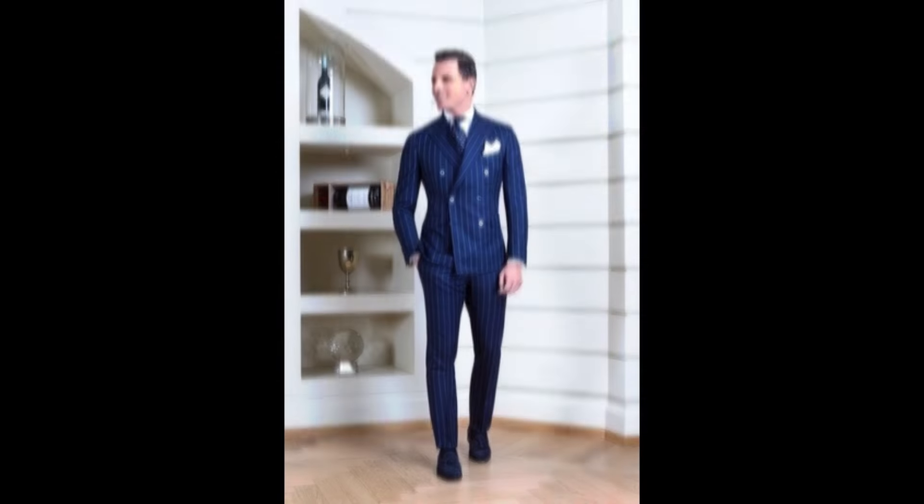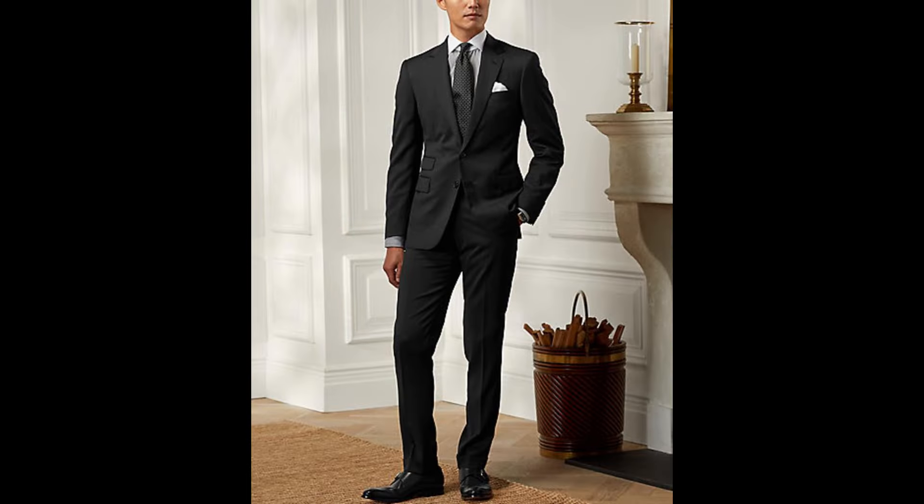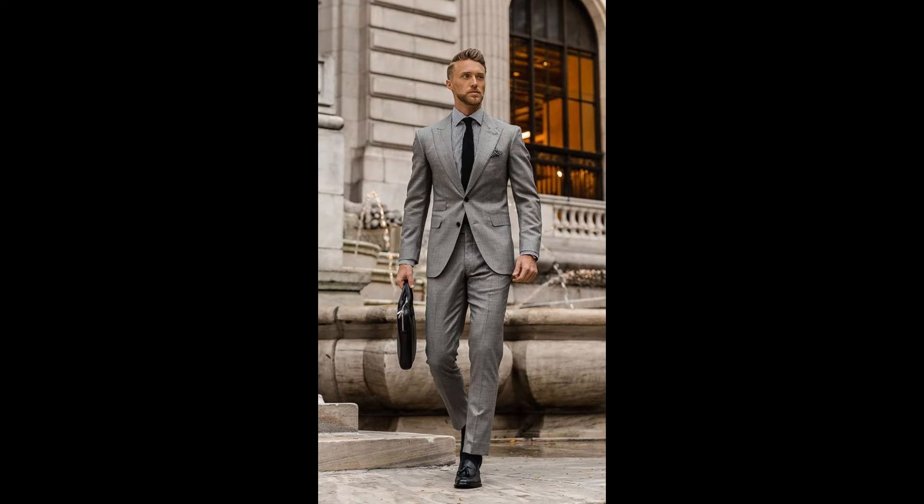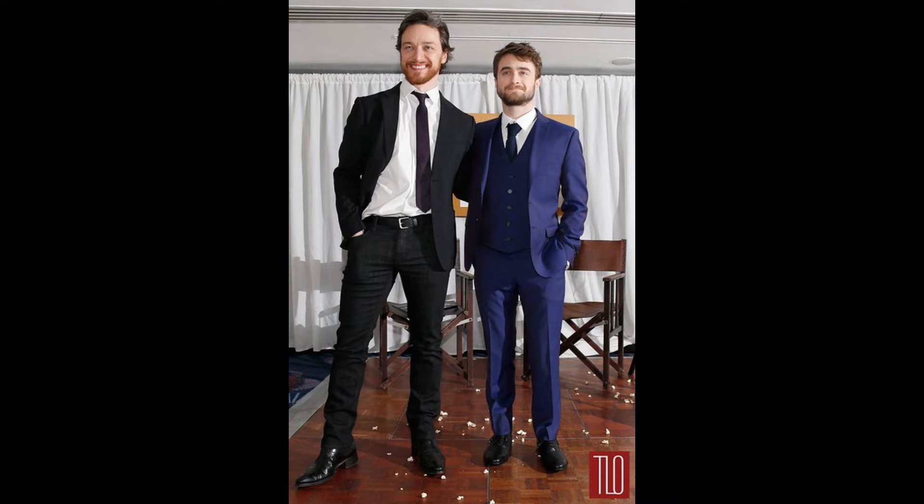Hint number four. A well-fitted suit looks better than mix-and-match blazers and trousers, which can visually divide your body. Pay attention to the color, jacket length, and fit of the trousers.